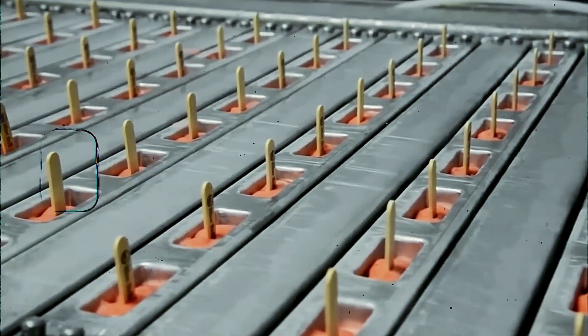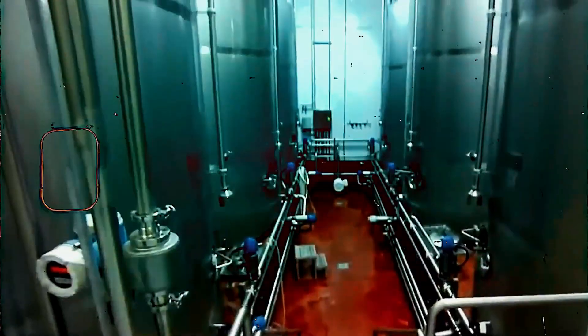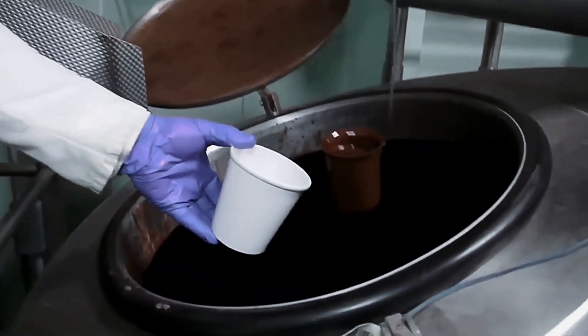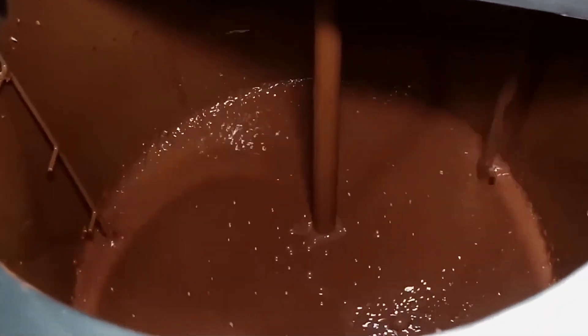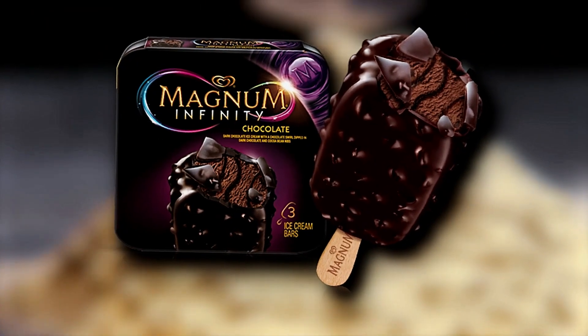Magnum's specialized Belgian chocolate remains flavorful and delivers the characteristic snap that consumers expect. Before production begins, this specialized chocolate undergoes rigorous testing. Technicians measure flow rates under various conditions, testing how quickly the chocolate moves at different temperatures and how it solidifies when it contacts the frozen ice cream. This testing ensures consistency across millions of ice cream bars, with the chocolate flowing evenly over the ice cream core to create a uniform shell without imperfections.